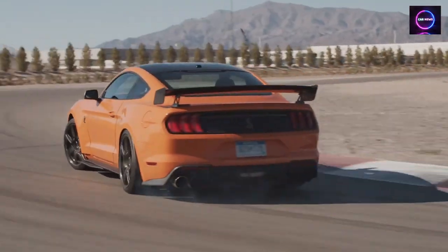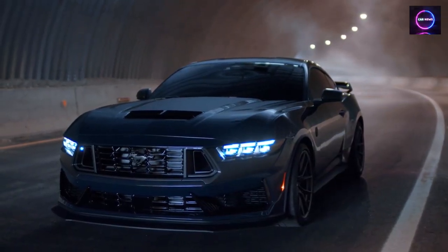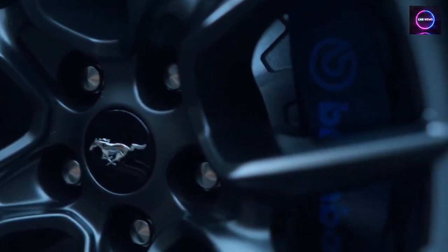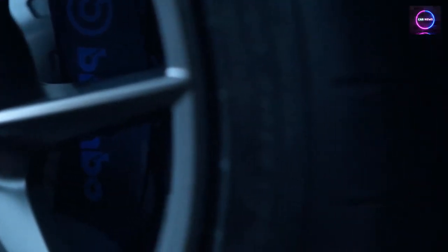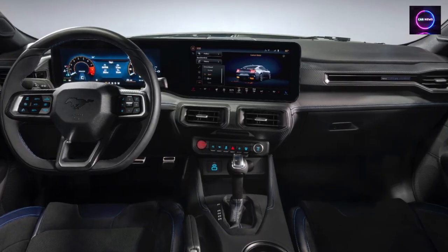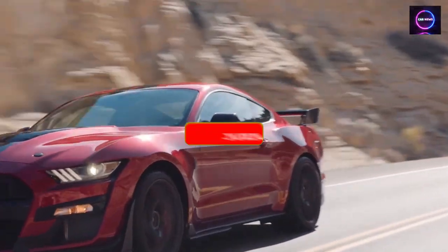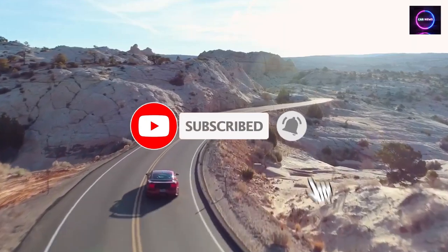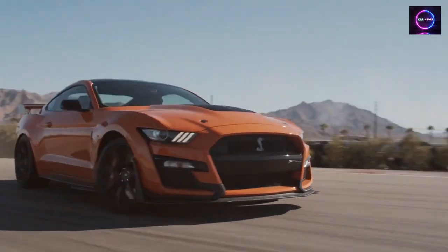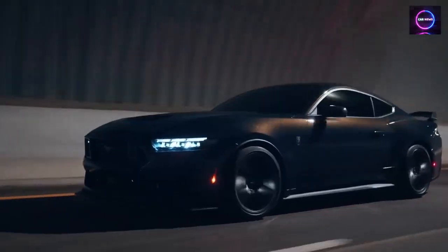These updates make the 2024 Ford Mustang a more performance-oriented and tech-savvy vehicle with various options for enthusiasts and safety-conscious drivers. And there you have it — the 2024 Ford Mustang, a true American legend reborn with style, power, and performance. We hope you enjoyed learning about all the exciting updates and enhancements. If you found this video informative and entertaining, please give it a thumbs up and share it with your fellow car enthusiasts. Don't forget to subscribe to stay in the know about the latest automotive news and reviews. If you have any thoughts or questions about the 2024 Mustang, feel free to drop them in the comments below. Thanks for joining us on this Mustang journey, and we'll catch you in the next video. Until then, stay safe and stay fast.